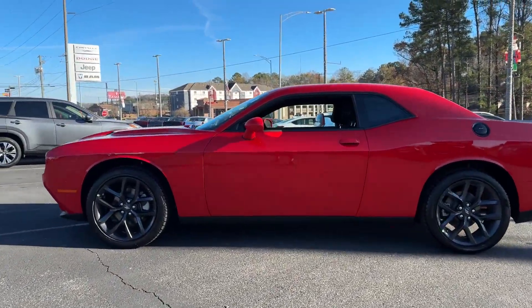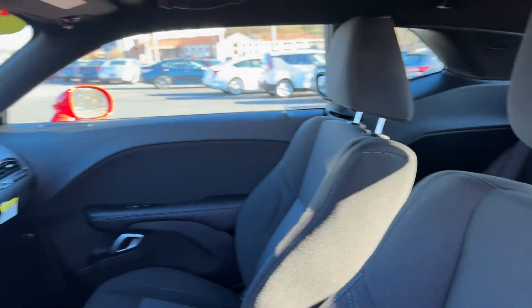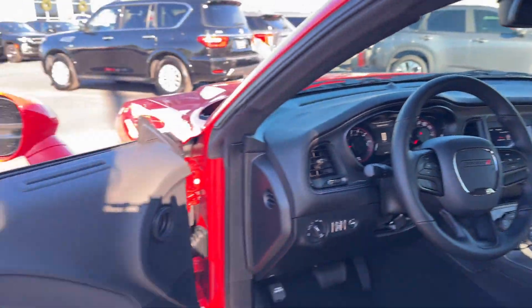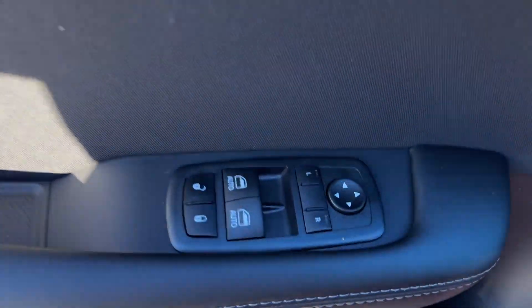Premium sound system. Multi-zone air conditioning. Heated side view mirrors. Backup camera. Power driver seat. Pass-through rear seat. Bluetooth. Brake assist. Keyless start. Rear spoiler.